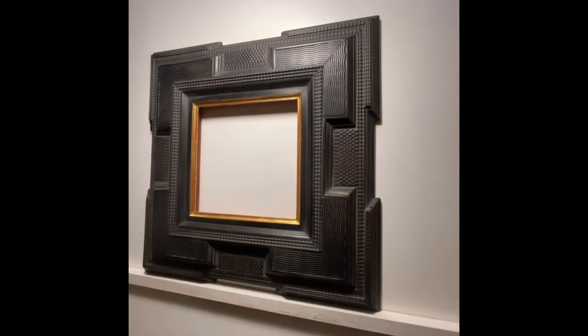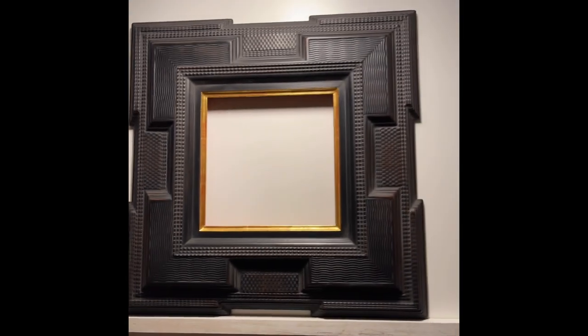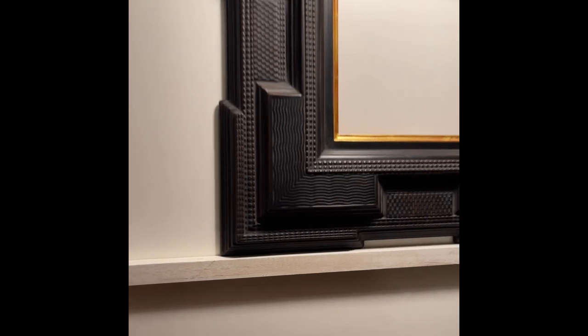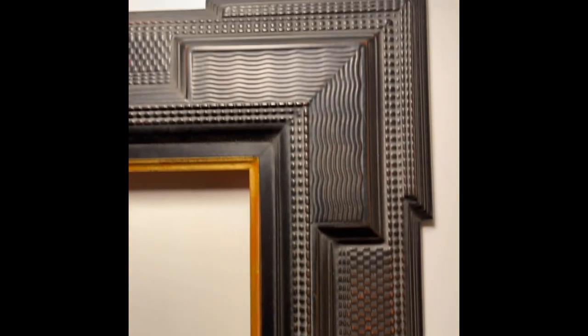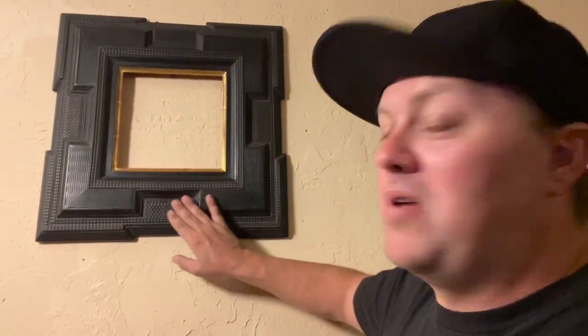I would appreciate it if you purchase some raffle tickets towards winning this frame. The winner will be drawn at random during a live stream in the next couple of weeks. I will have the date of the drawing posted on the page, and I will also make it very known on the Instagram page. I wish you all the best of luck. I can't wait to see what goes in this puppy — it is an absolutely exquisite piece of my best work.